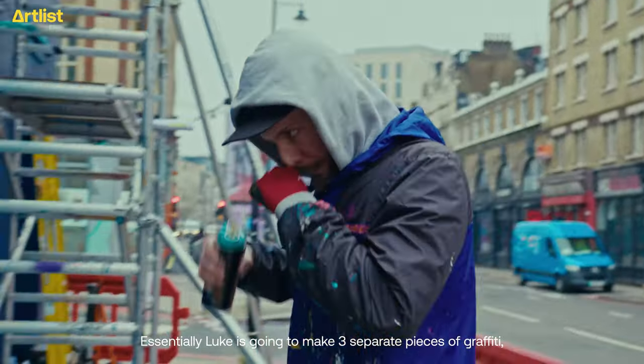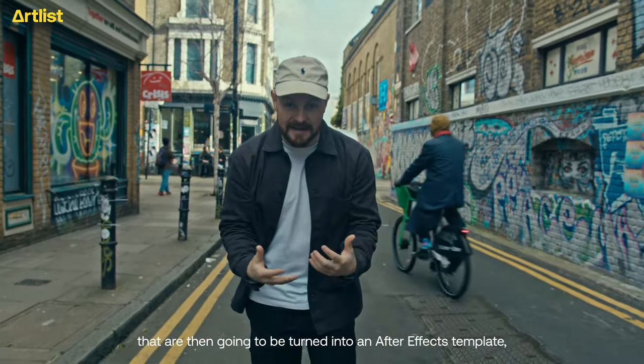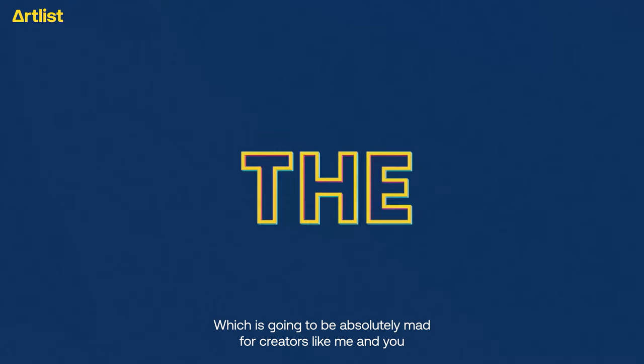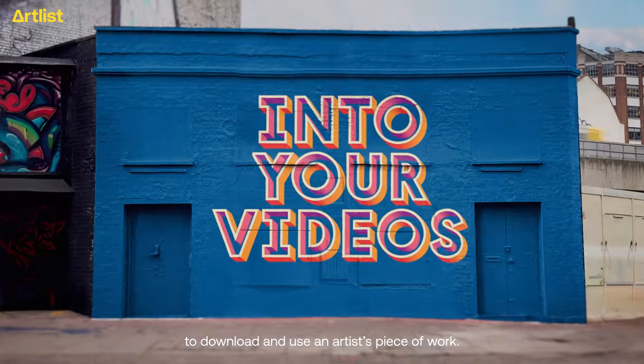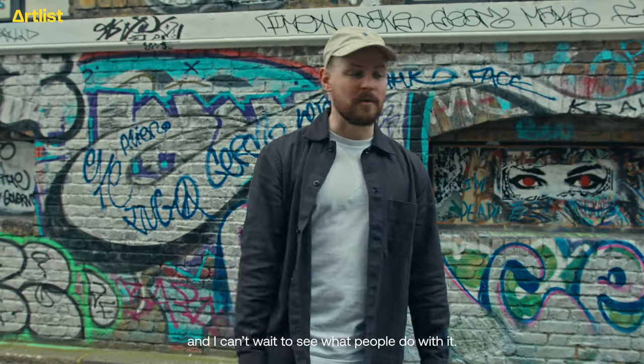Essentially, Luke's going to make three separate pieces of graffiti that are then going to be turned into an After Effects template that creators can download from the Artlist catalogue. That's going to be absolutely mad for creators like me and you to download and use an artist's piece of work. That's super cool and super creative, and I can't wait to see what people do with it.